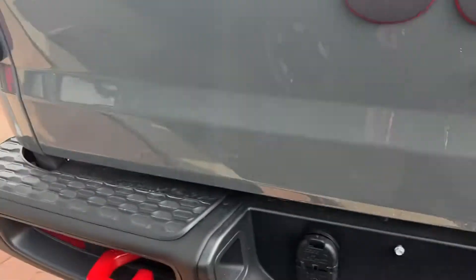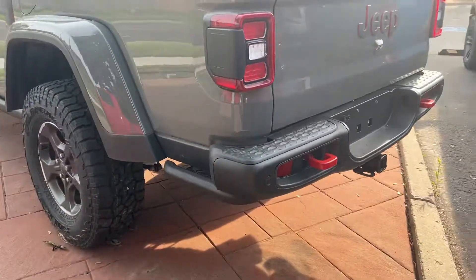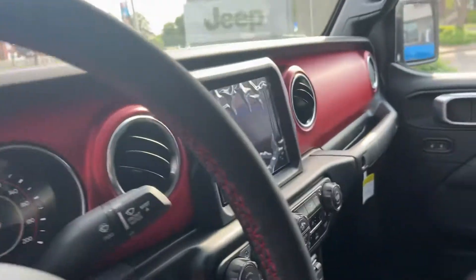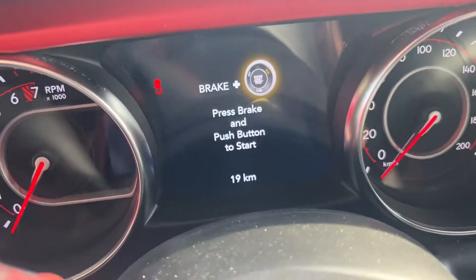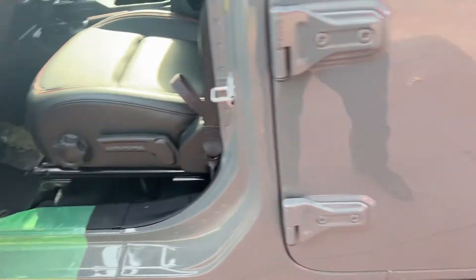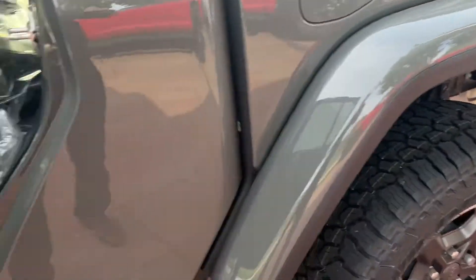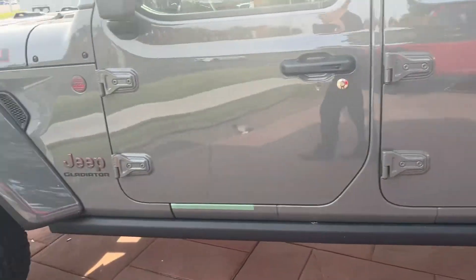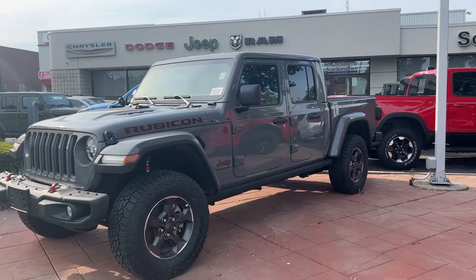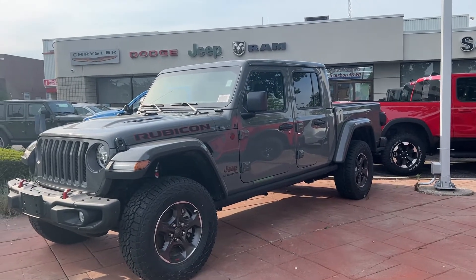This is certainly a very cool looking Jeep Gladiator. It is brand new with really cool red accents and only 19 kilometers, so no one has really test driven it yet — it came off the truck with that many. I look forward to helping you, so please let me know what would be most helpful to you. Thank you again.